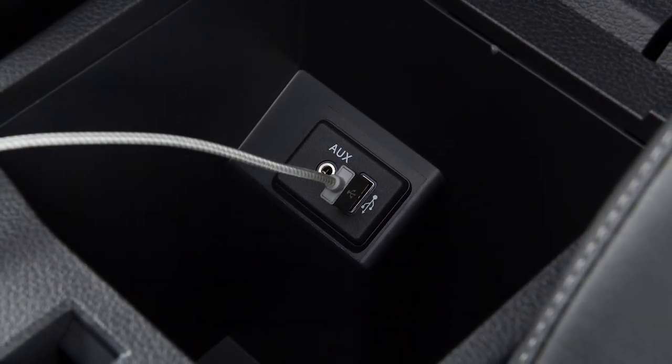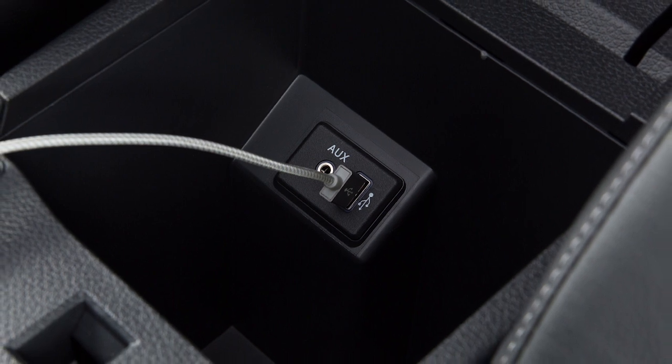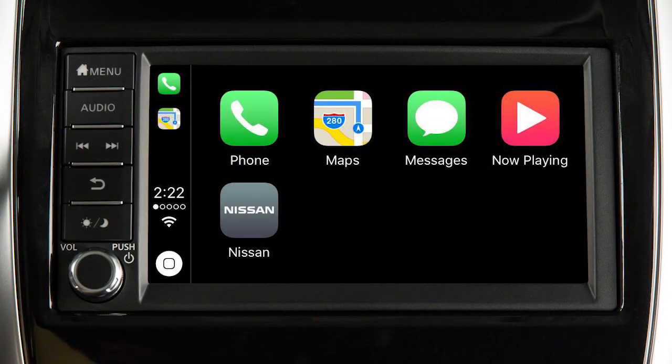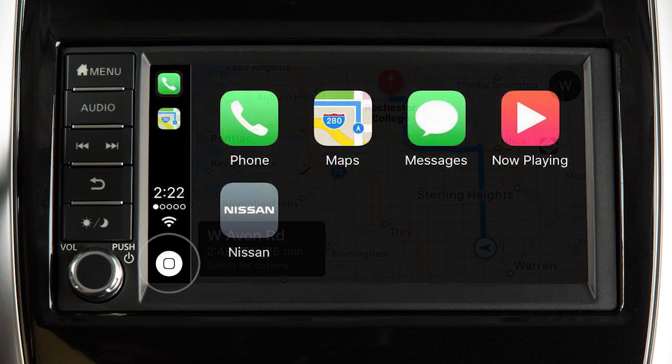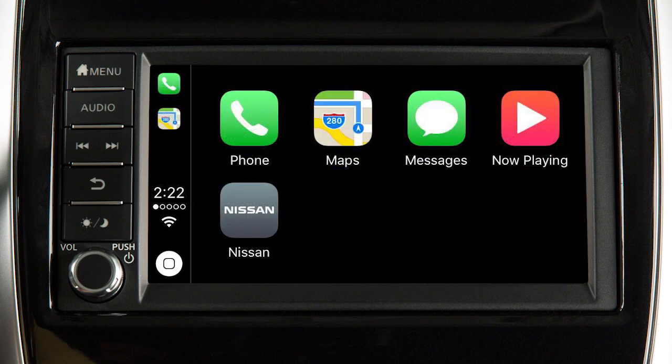After your iPhone is recognized by the USB connection, the vehicle's center display screen will change to a menu of available iPhone functions. Touch an icon to access that function. Touch this icon on the lower left to return to the Apple CarPlay main menu. To return to normal vehicle functions or menus on the center display, press the Menu button.